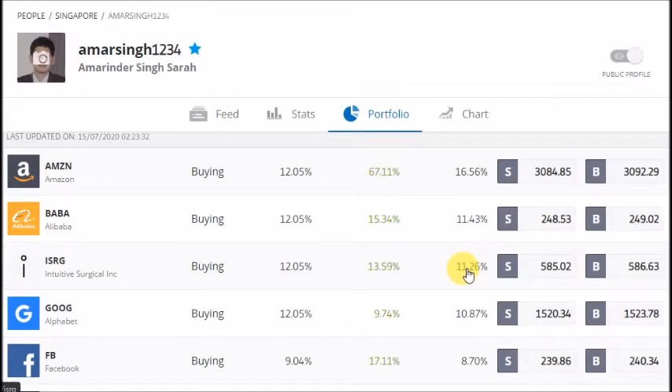Next up is Intuitive Surgical, which is the leader in robotic technology for surgery. Intuitive has been a slow performer this year as a lot of elective surgeries are being delayed due to the coronavirus pandemic. But these surgeries cannot be delayed indefinitely and sooner or later they will need to be performed. We think that Intuitive Surgical is poised for a good recovery in the second half of the year. It has been growing at high double digits for the last few years and we expect this trend to continue. Moreover, as a leader in this field it's very hard for competitors to catch up with it.